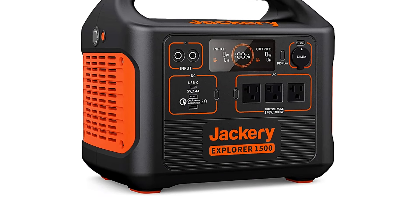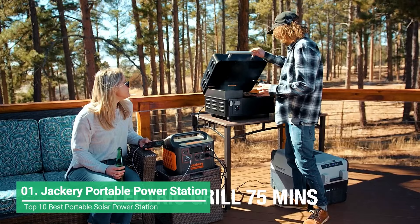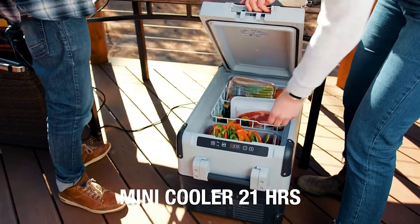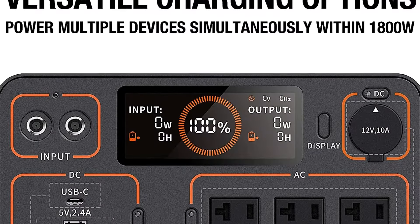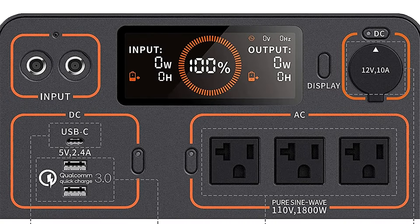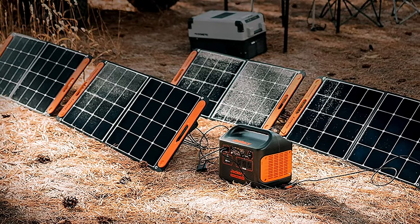Whether you're looking for backup in case of emergencies, something that can power your tools on the job site, or a way to keep your electronics up and running on an extended camping trip, the best overall portable power station is the Jackery Explore 1500. This power station strikes the perfect balance between affordability, portability, and utility. It is a little on the expensive side, but it's ready to handle just about anything you throw at it.